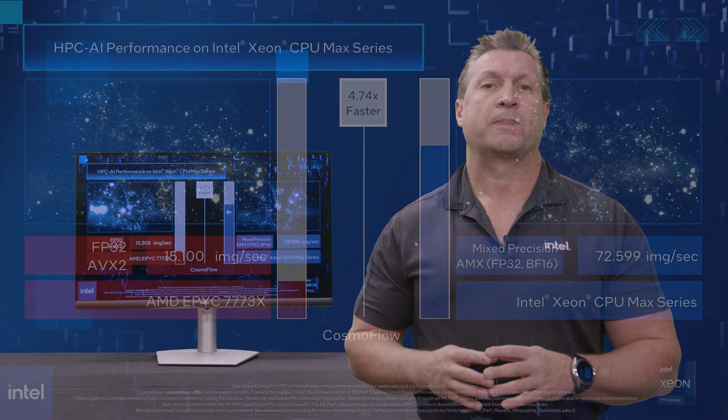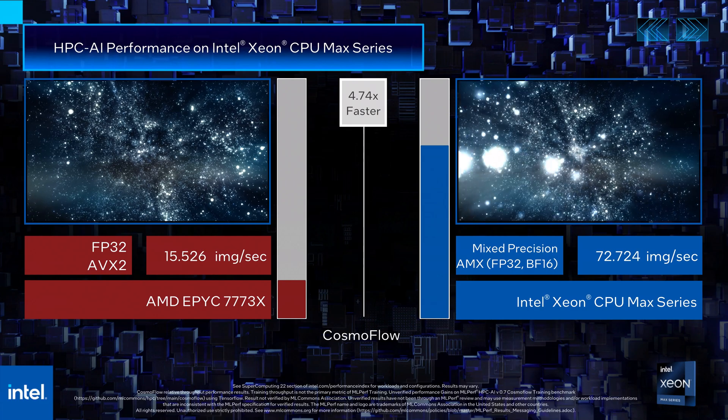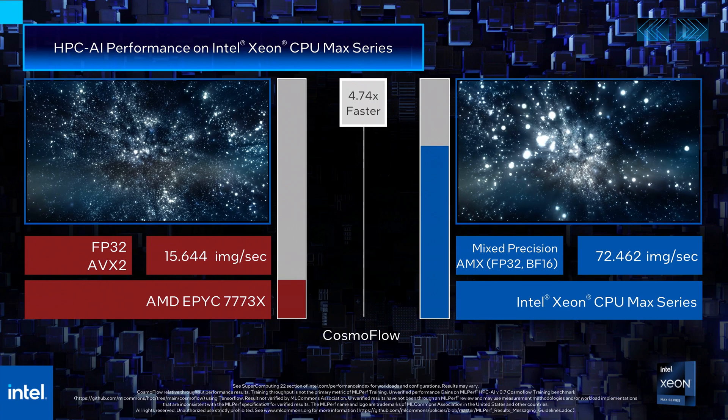In this demo, we present superior performance of the MLPerf HPC Benchmark CosmoFlow on the Intel Xeon CPU Max series. CosmoFlow is an AI model from Cosmology with 3D convolutions written in TensorFlow with Keras that uses Horovod for distributed training. For the purpose of this demo, we trained CosmoFlow on a single node on a reduced dataset for a few epochs to observe performance on different configurations.